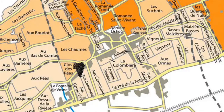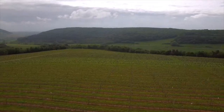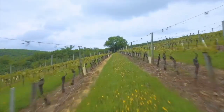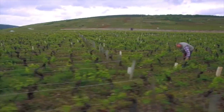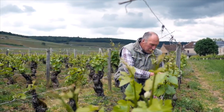Clos de Réas sits on slopes facing gently toward the southeast, giving all-day sunshine and plentiful ripening opportunities in the cool Burgundian climate. The vineyard covers two hectares at the very southern end of the Vosne-Romanée commune, on the border with Nuits-Saint-Georges. Grapes can develop rich varietal characters without losing precious acidity in this mesoclimate. The vineyard soils are made up of Bajocian limestone, manifesting as stony marl with some clay, which along with the slope ensures excellent drainage.